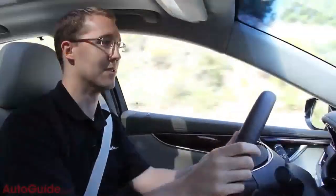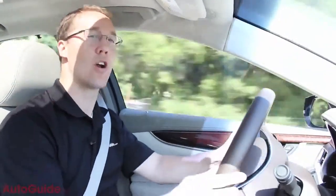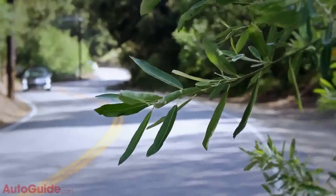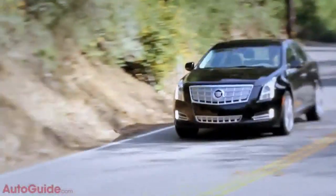As for how the XTS drives, it is quiet and relaxed, which is what you'd expect from a large Cadillac. One thing to be thankful for is the low-tech hydraulic steering system — it's not one of those new electric systems, so there are no dead spots and it's not numb anywhere. You still need to put quite a lot of steering input in, which is what you'd expect on a large vehicle of this sort.